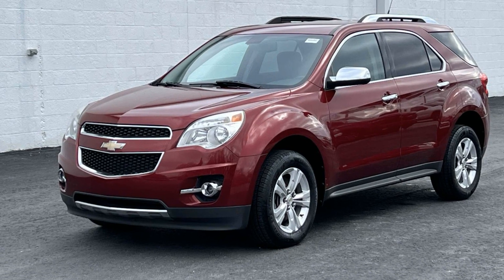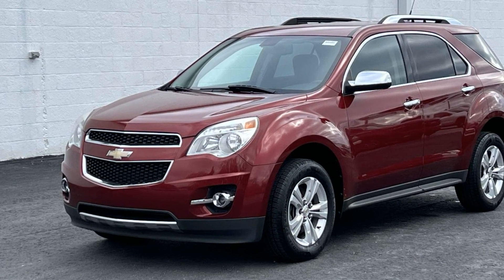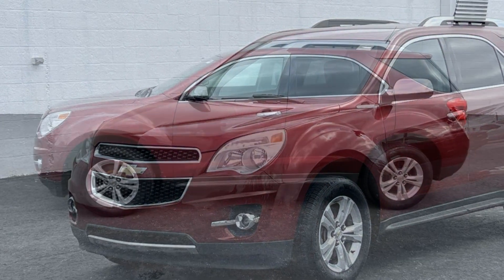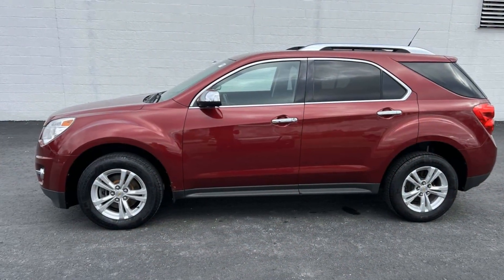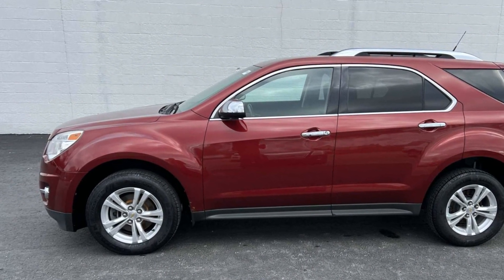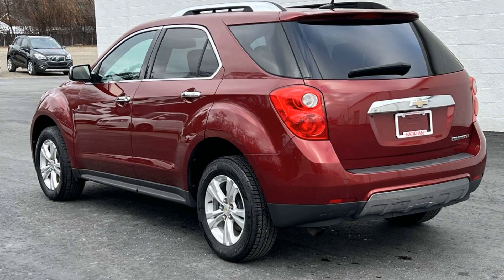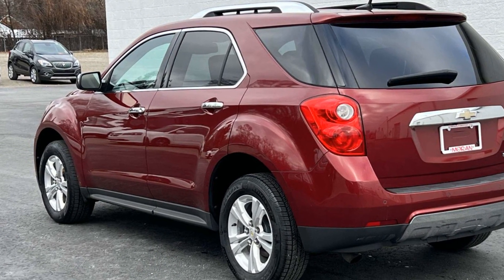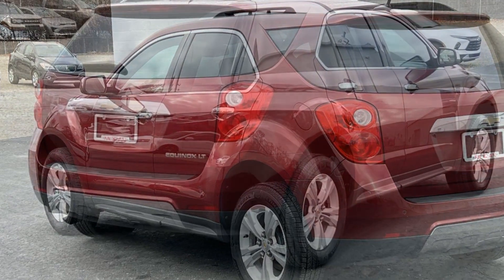2011 Chevrolet Equinox. This SUV offers space as well as power and performance. You'll enjoy first-class features that create a premium environment, such as satellite radio, premium sound system, heated side view mirrors, backup camera, tinted windows, and power driver seat.